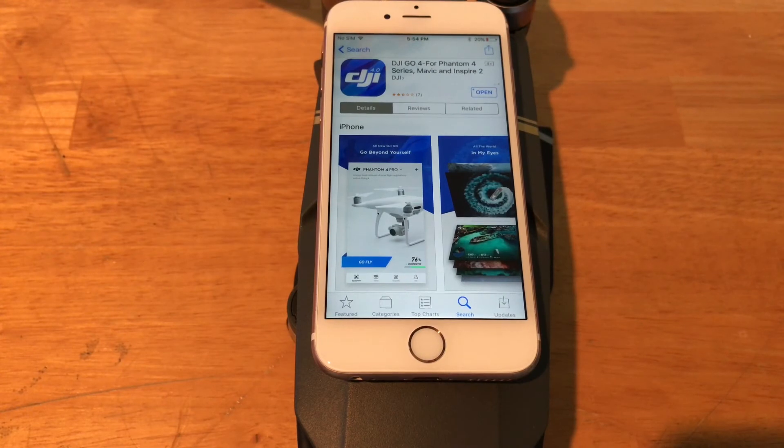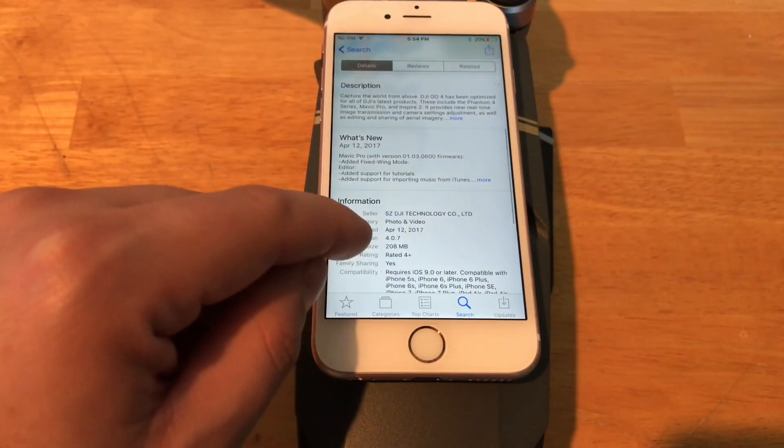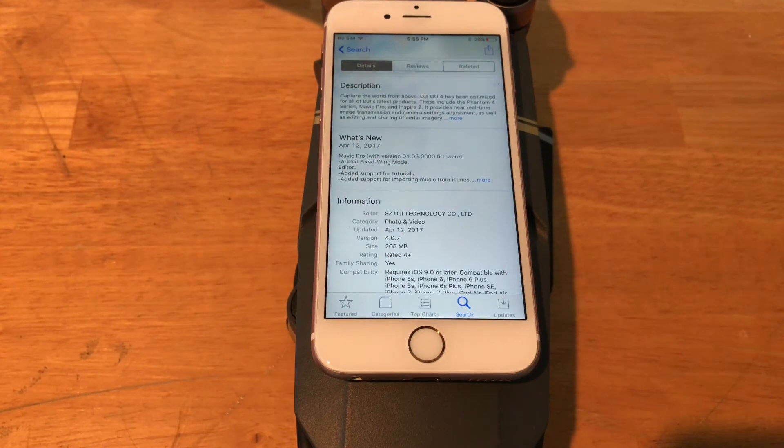Hey guys, what is going on, welcome to Phones and Drones. I just wanted to get a quick video in for you guys — the DJI GO 4 app actually had a pretty significant update to version 4.0.7 on April 12th, which was actually yesterday. It had a whole bunch of new features such as Find My Drone, audio recording for cached videos, and some other stuff.